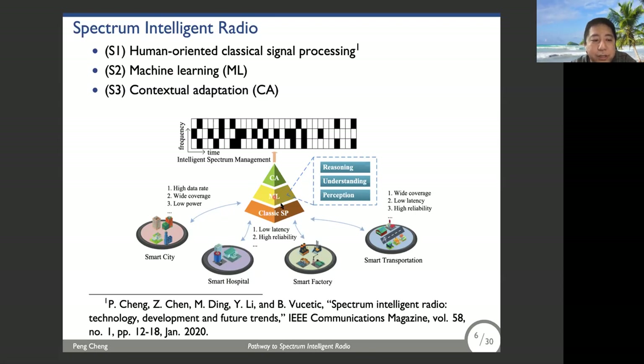For machine learning — stream two — we divide it into three different levels: perception, understanding, and reasoning. This is very similar to how a child observes the world. First, a child observes phenomena, then tries to understand those observations, and finally does reasoning. So now let us look at these streams in detail.